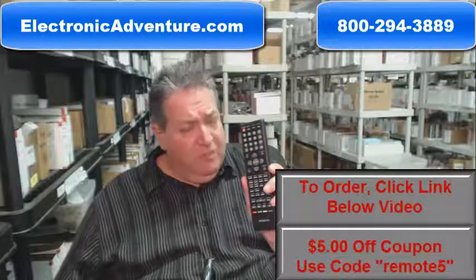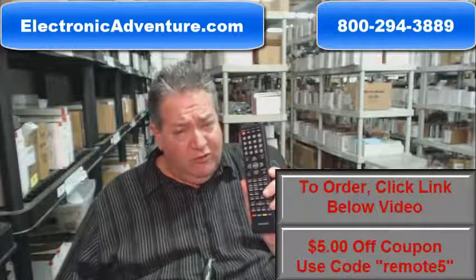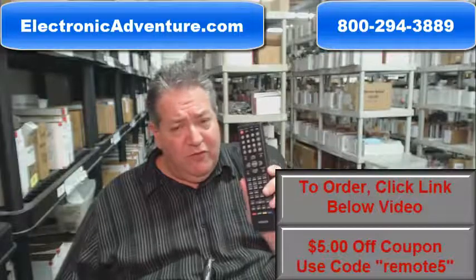And folks, so that you can shop here with complete confidence, we do have a 30-day no-questions-asked, no-hassle return policy for a full refund.